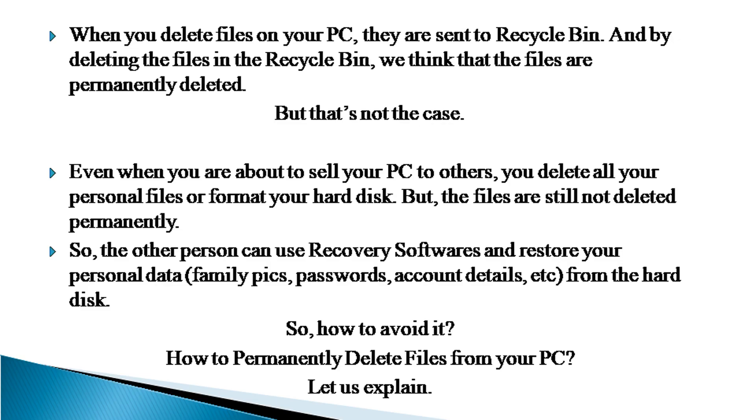So, the other person can use recovery softwares and restore your personal data, family pics, passwords, account details, etc. from the hard disk. So, how to avoid it? How to permanently delete files from your PC?